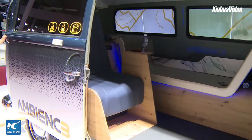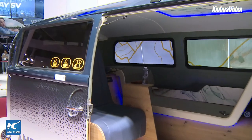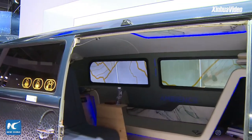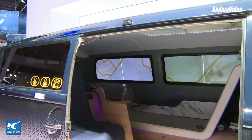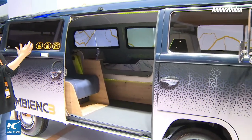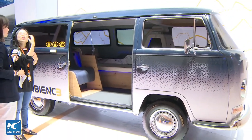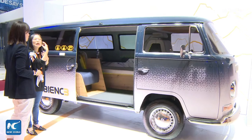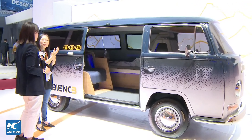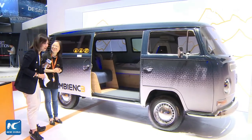We have a motto for our Ambiance: 'retro meets future.' We have a very traditional older-car construction on the exterior, but the interior of this concept car is very modern and very visual — representing future mobility needs. That's very cool. Thank you so much.